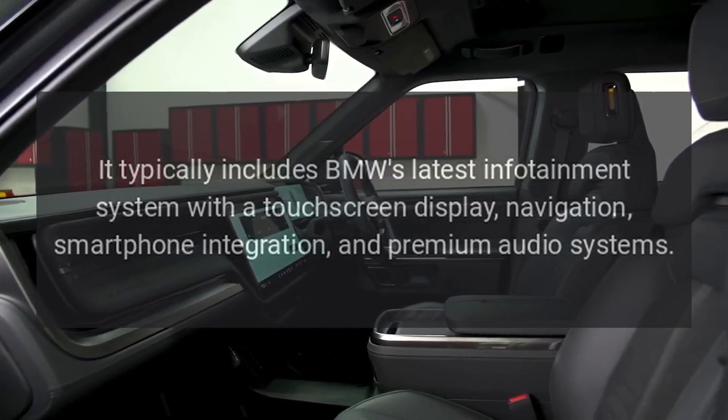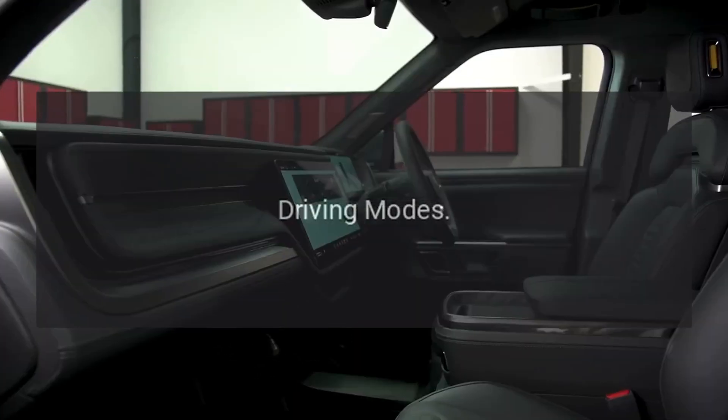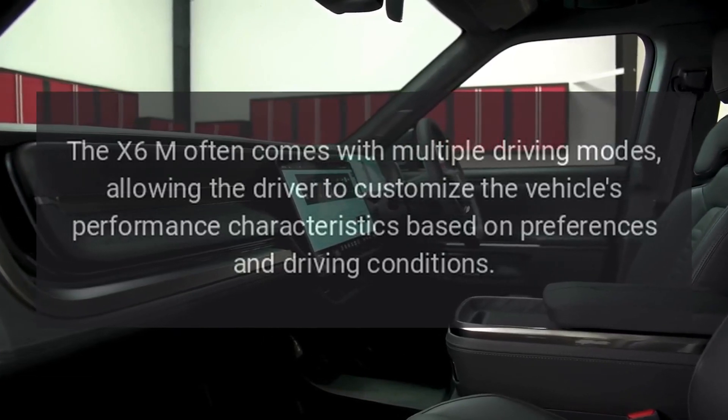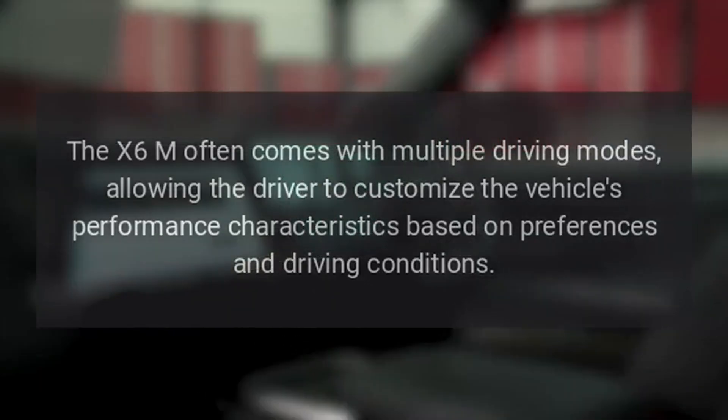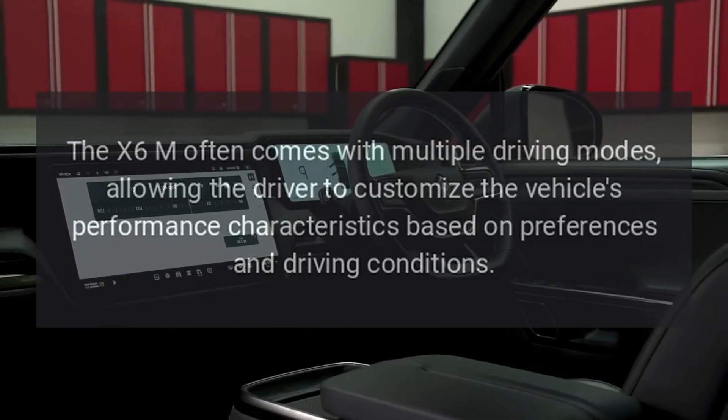including navigation, smartphone integration, and premium audio systems. The X6M often comes with multiple driving modes, allowing the driver to customize the vehicle's performance characteristics based on preferences and driving conditions.